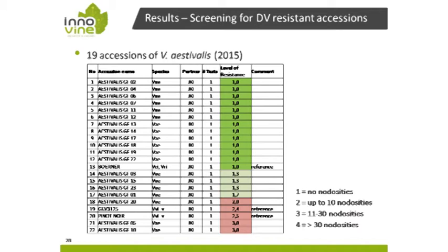Here are the results from JKI. We analyzed Vitis aestivalis seedlings and found that 12 seedlings showed high resistance or no symptoms. However, we also saw highly susceptible individuals within Vitis aestivalis. So you cannot say Vitis aestivalis is a resistant species — you always have to look at individuals. It will be a long way to use these seedlings as new rootstock material, but they represent a new resource.